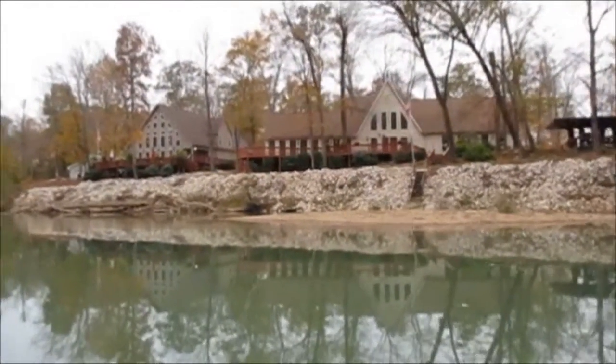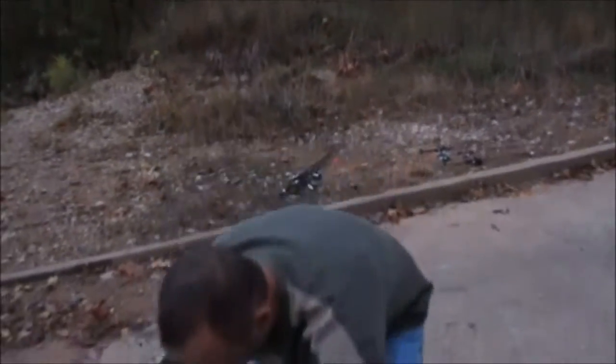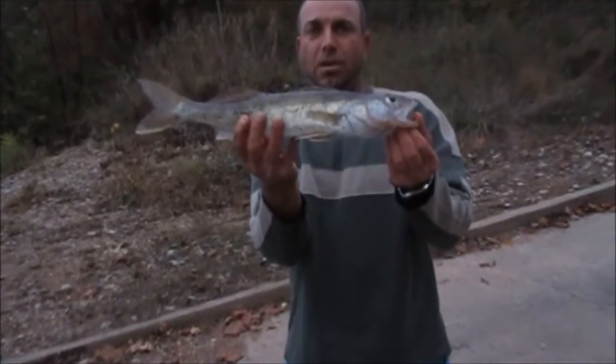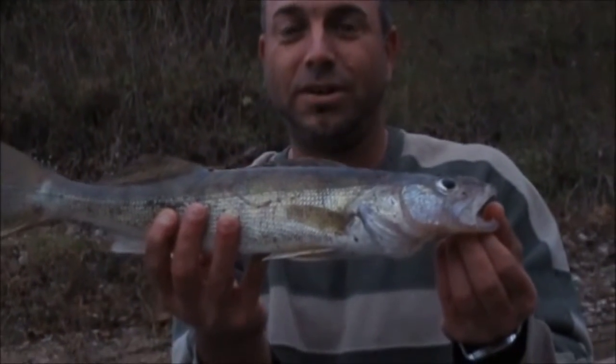Until next time, you know what to do. Them are worse than pickerel, man - got some sharp little ones. I'll do two crappies - at least we get good photos that way. This is the biggest one.